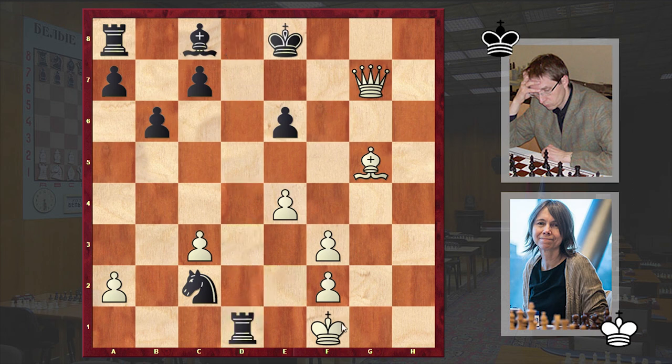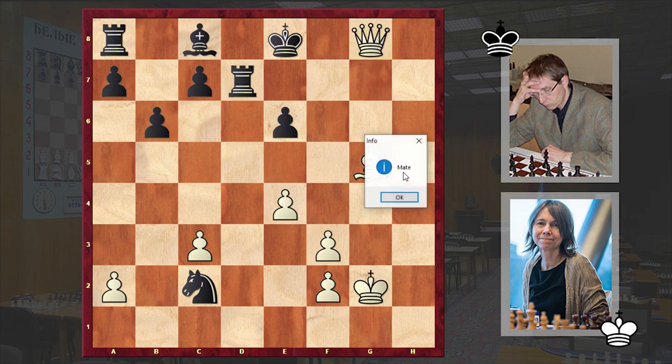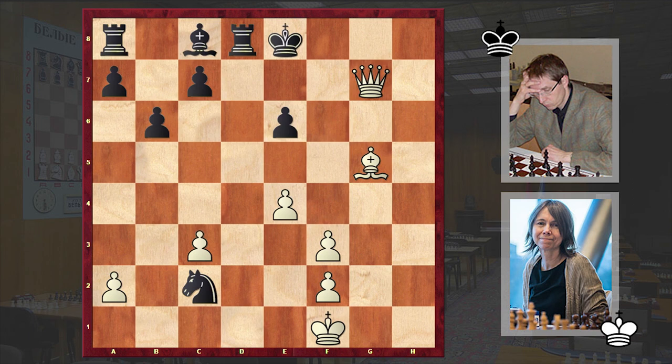You can give more checks, but it's over — for example Ne3 you can play, and if Rd7, then Qxg8 checkmate will follow. That's why after Kf1 we have a resignation.